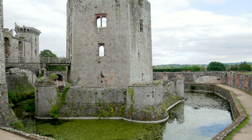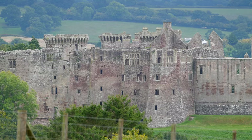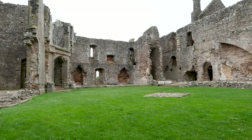It is a large hexagonal keep known as the Great Tower or the Yellow Tower of Gwent. The castle was surrounded by parkland with water gardens and terraces. During the English Civil War, the castle was held on behalf of Charles I and was taken by parliamentary forces in 1646.